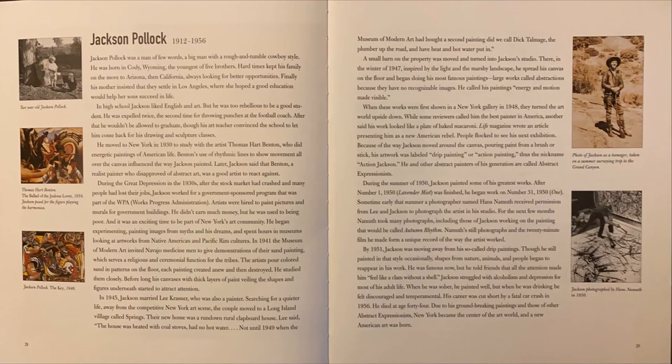Finally, his mother insisted that they settle in Los Angeles, where she hoped a good education would help her sons succeed in life. In high school, Jackson liked English and art, but he was too rebellious to be a good student. He was expelled twice, the second time for throwing punches at the football coach. After that, he wouldn't be allowed to graduate, though his art teacher convinced the school to let him come back for his drawing and sculpture classes. He moved to New York in 1930 to study with the artist Thomas Hart Benton, who did energetic paintings of American life. Benton's use of rhythmic lines to show movement all over the canvas influenced the way Jackson painted. Later, Jackson said that Benton, a realist painter who disapproved of abstract art, was a good artist to react against.